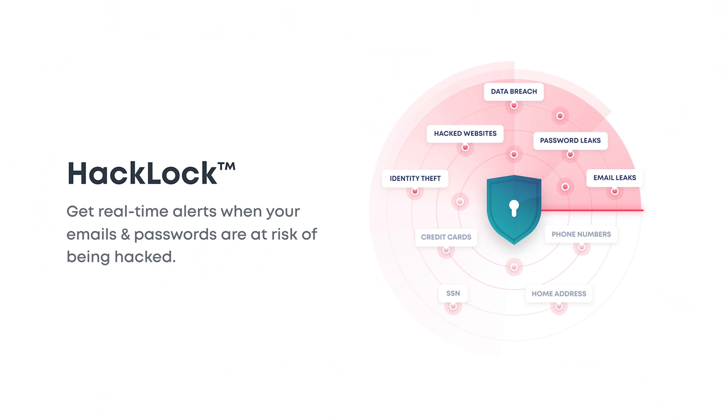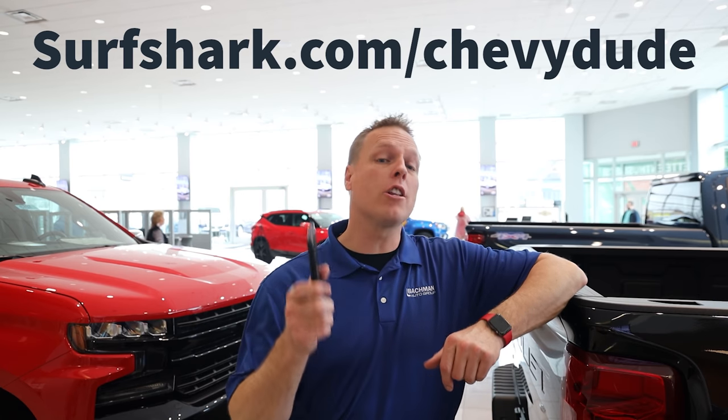I want to give a big shout out to today's video sponsor. We need to secure our digital life. When I'm using public Wi-Fi, hotel Wi-Fi at the airport, and most importantly daily on my mobile device, I need a VPN to secure and encrypt the data I'm sending. I want to introduce you to Surfshark VPN. A new feature called Hatlock provides an extra layer of security — it scans databases for possible email and password leaks, providing real-time alerts for any personal information found on the internet. Get Surfshark VPN at surfshark.com/ChevyDude. Enter code ChevyDude for 83% off and one extra month free. Use the link in the description. Thanks to Surfshark for sponsoring this video.